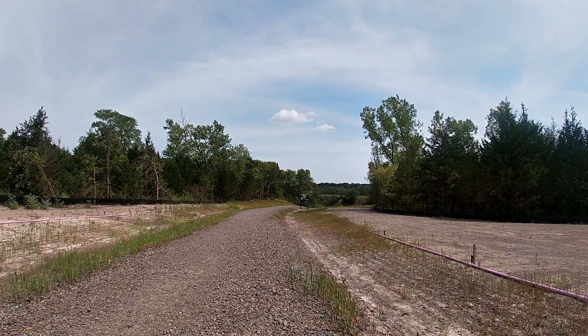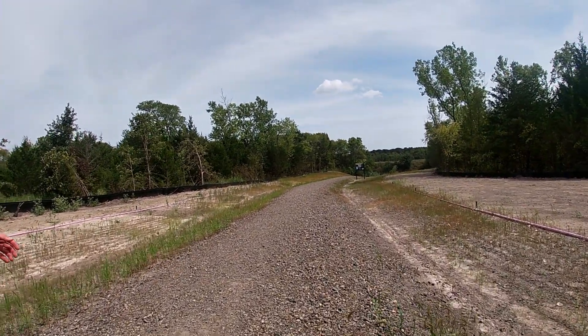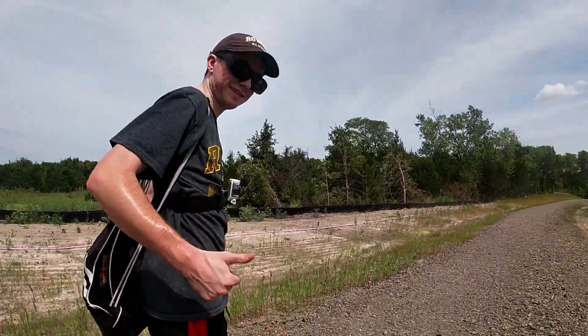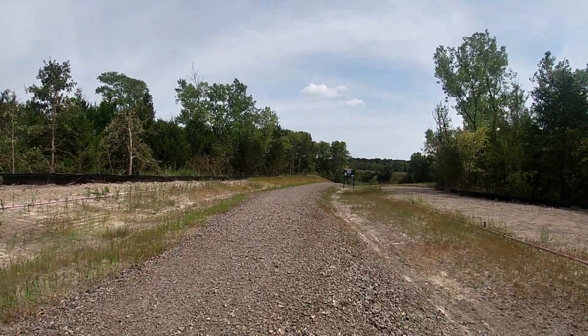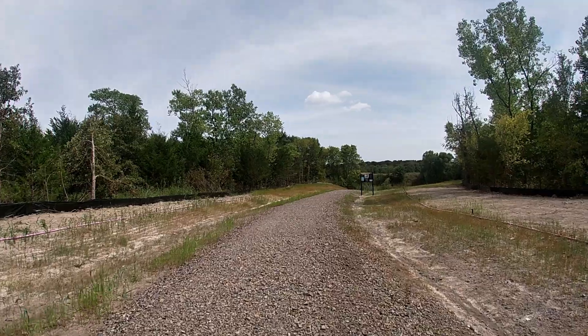Alright guys, so we made it to Ladonia Fossil Park. Here's Zach, and we're heading down to the area we'll be hunting now. Hopefully we have some luck today.